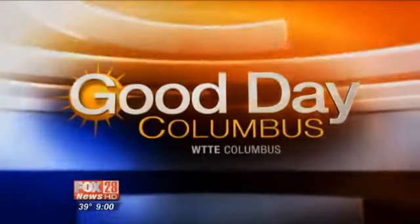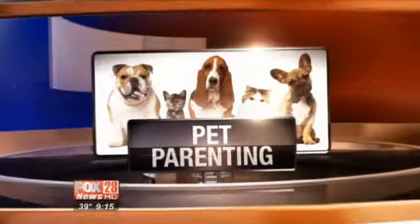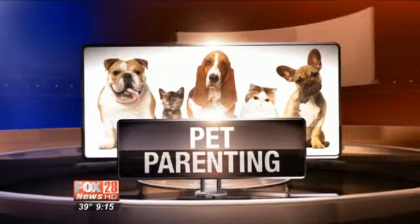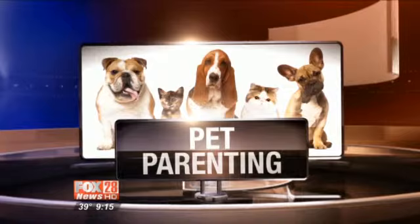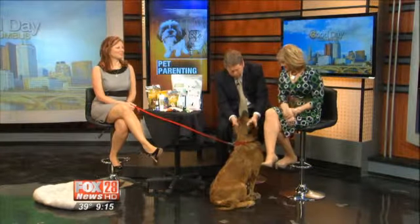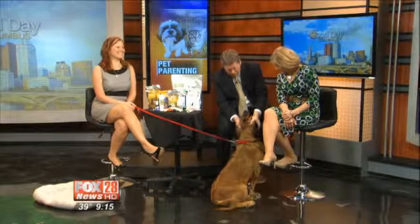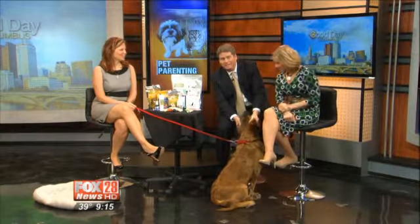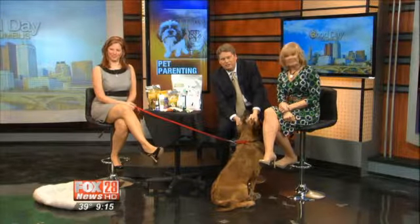Good Day Columbus on FOX 28 starts now. Well, February is National Dental Health Month, not only for us, but of course for the pets. And we've got quite a little lady here — you are a slobberer! This is Angel, and she's about to get a toothbrush in. Dr. Nikki Eaton is here this morning from the Animal Hospital of Polaris to show us how we can actually brush teeth for our pets.